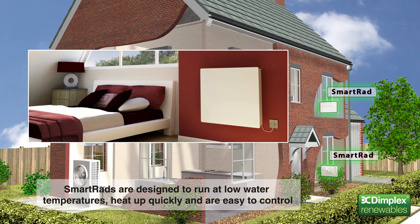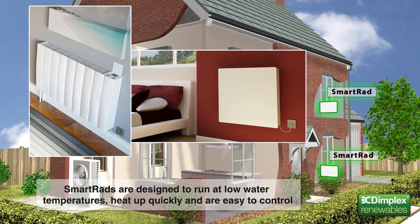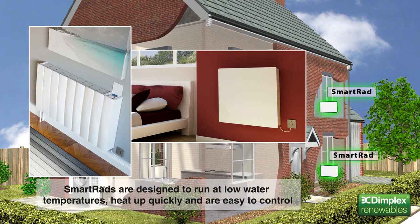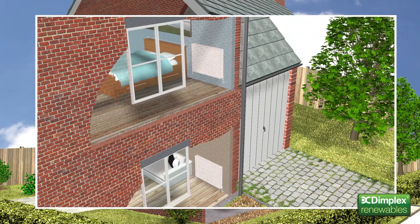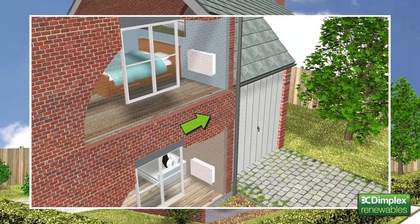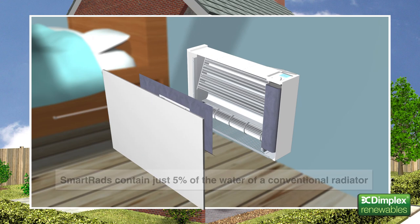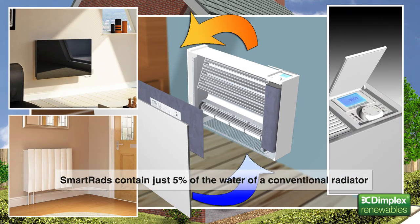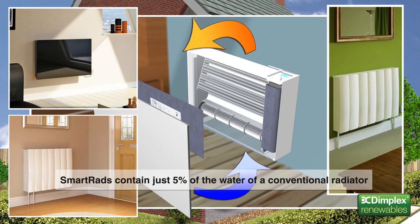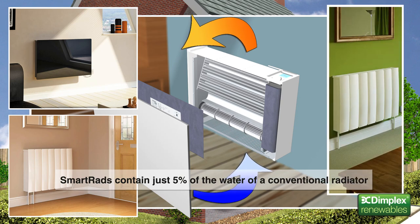Dimplex SmartRad offers an ideal solution. These small fan-assisted radiators are designed specifically to work at the low flow temperatures produced by heat pumps. Plus, they're wall-mounted, meaning they can be easily retrofitted in place of existing radiators, or installed in new-build properties instead of or alongside underfloor heating. Containing just 5% of the water content of a conventional radiator, they heat up quickly and are extremely controllable, helping to save further on running costs and CO2. They're even available in a choice of finishes, including stylish glass-fronted versions.